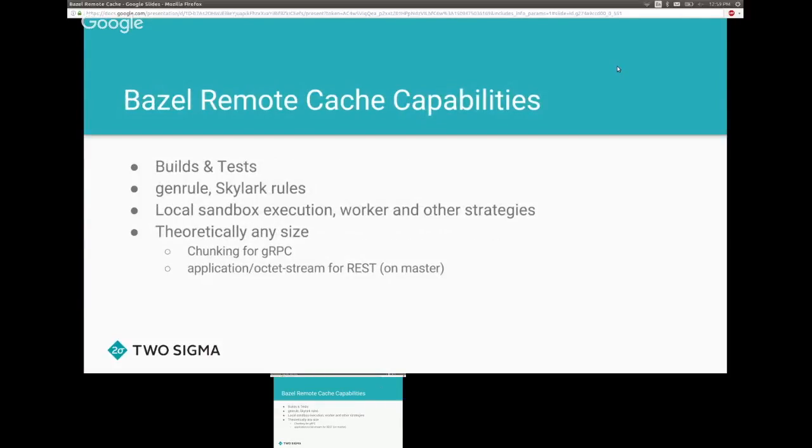Today in Bazel, the remote cache can be used for build and test. It works for GenRule and Skylark rules as long as they're hermetic — as long as you don't tag them as local. It can work with local sandbox execution, meaning you run your action in a sandbox, fetch the results, and then share them with other users.